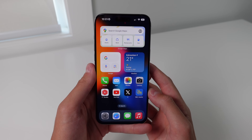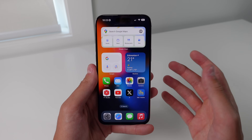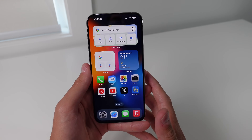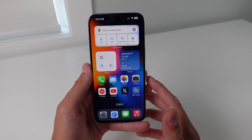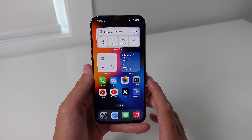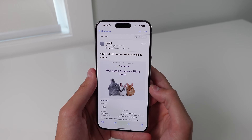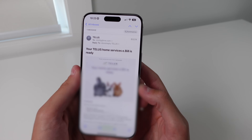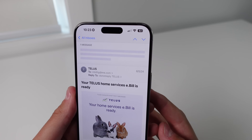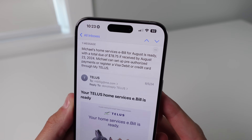Another really cool feature in Apple Intelligence is called Summaries. We are able to summarize pretty much anything on our iPhone that has text. My favorite place to do this is inside of Mail — you can summarize any email and get a brief overview of what it says in about two seconds. Here I have an email from Telus saying that my bill is ready. At the very top, you can see we have an all-new Summarize button. When you click on it, it's going to analyze the email in about two seconds and give you an overview of everything in it.